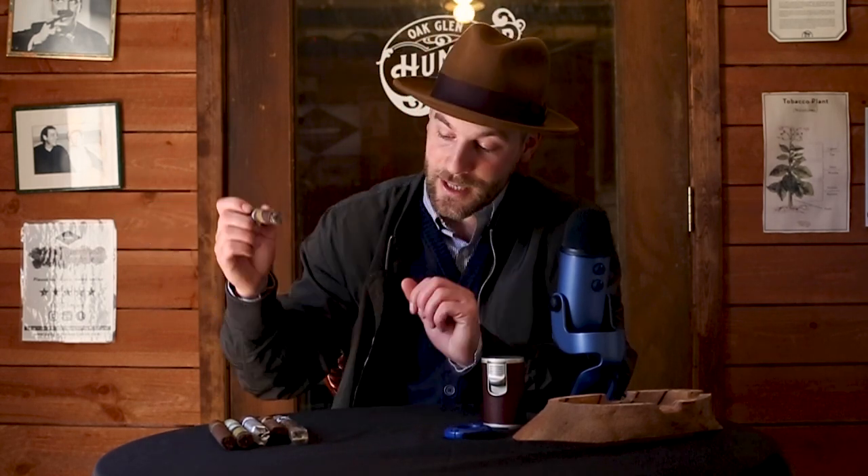Welcome, everyone, to Oakland Tobacconist, where we make the hard to find within reach. I am here to solve that problem and nagging question: how do you get the most bang for your buck? And of course it always comes down to that type of question — what is the cheapest cigar? What is the best cheap cigar?